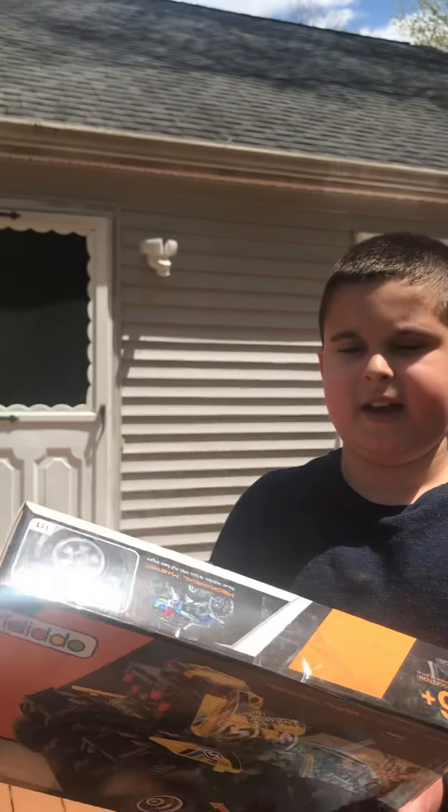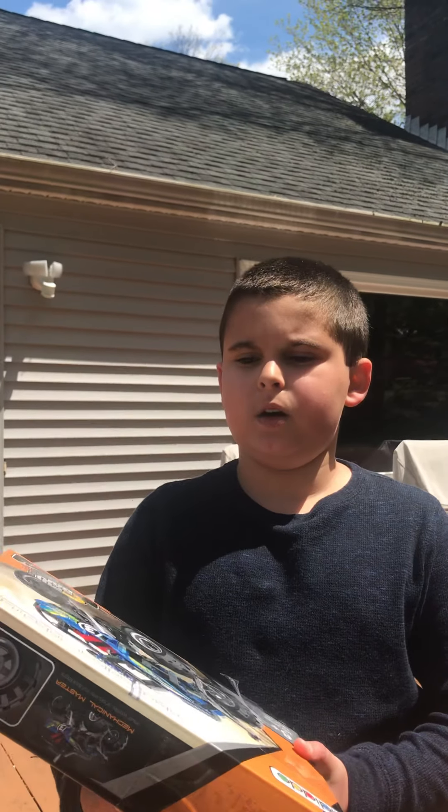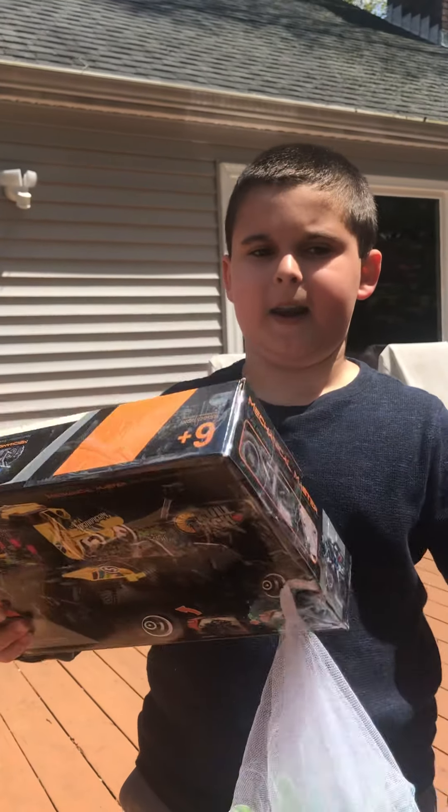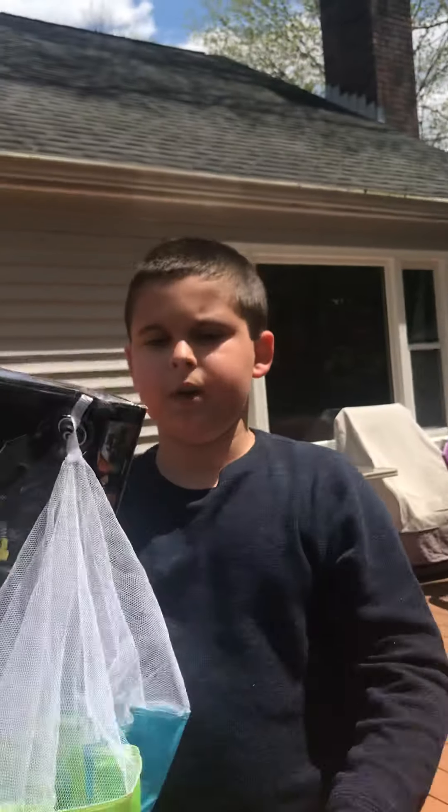So this is my contraption. It has toilet paper inside with the egg, and it has a box around it, and then it has a thing so when it goes down, the parachute slows it down.